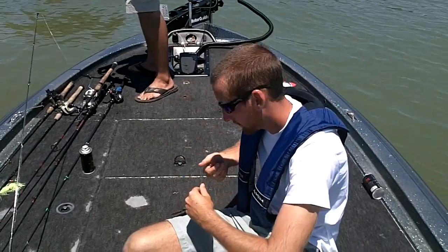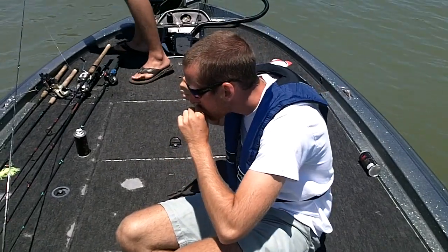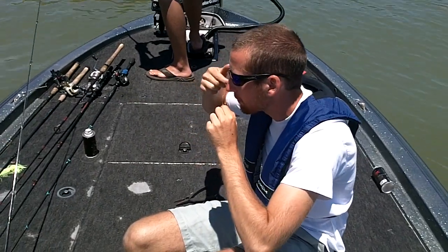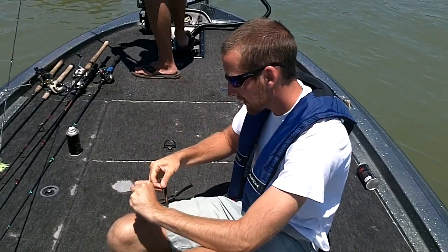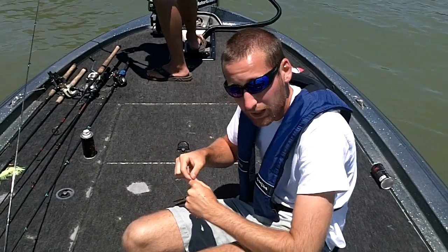He grabbed the legs of the frog, but he caught one on that. Then I caught some short fish on a Yum Dinger wacky rig, and then I just put a 5-pounder in the boat skipping a piece of isolated brush with a little wacky rig Yum Dinger. Close front days, that's the best bait I know to use.